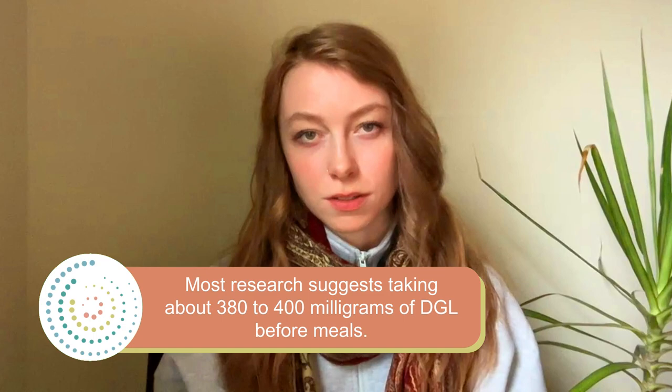I want to talk about dosage of DGL since this is a frequent question. Please make sure you're talking to a healthcare provider before trying certain dosages, especially around other medications. That said, a lot of the research points to having about 380 to 400 milligrams of DGL before meals — specifically about 20 minutes before eating — as what's shown to be most effective as a treatment option.